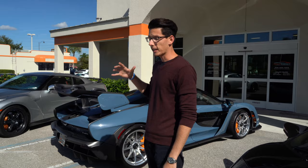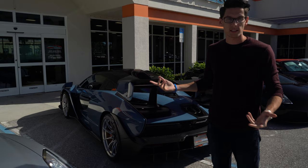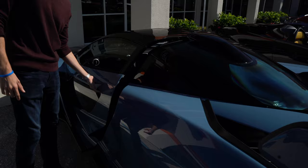This is the McLaren Senna. For those who don't know, the Senna was a limited run — only 500 units worldwide. It is a road legal car but it is designed to be a track-focused vehicle. It has a 4-liter V8 twin turbo, 789 brake horsepower — same engine as the 720S with a boost of power. Definitely less sound deadening inside, more visceral experience.